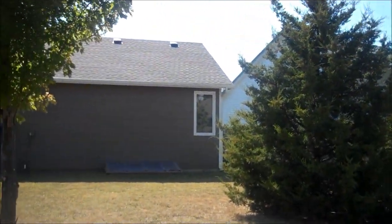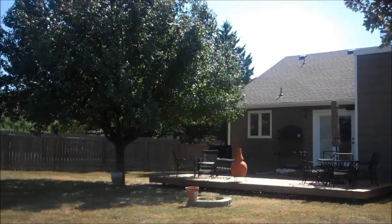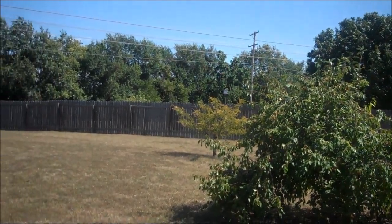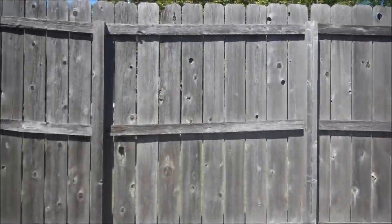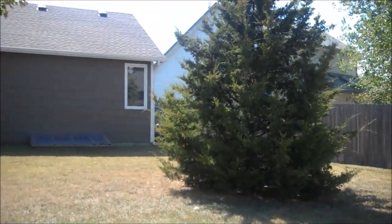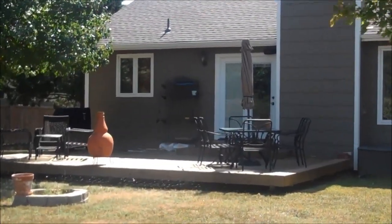Here we are in the backyard. There are lots of established trees back here, and it sits on a huge lot. The fence is also newer. Thank you.